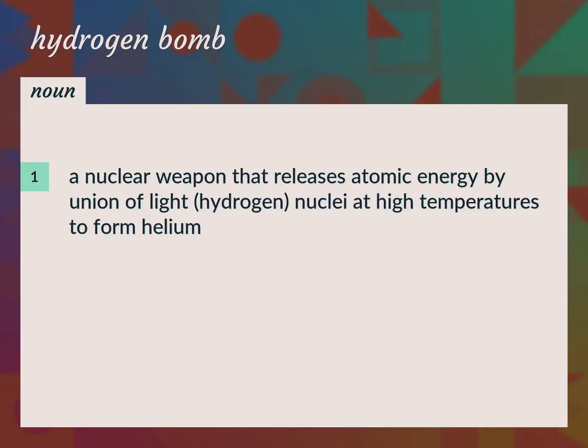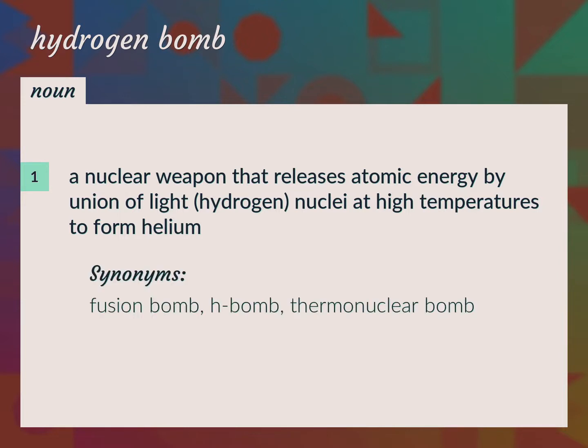A nuclear weapon that releases atomic energy by union of light hydrogen nuclei at high temperatures to form helium. Fusion bomb, H-bomb, thermonuclear bomb.